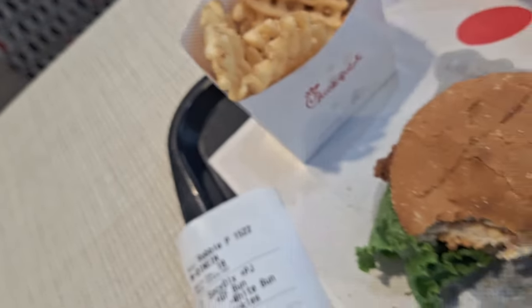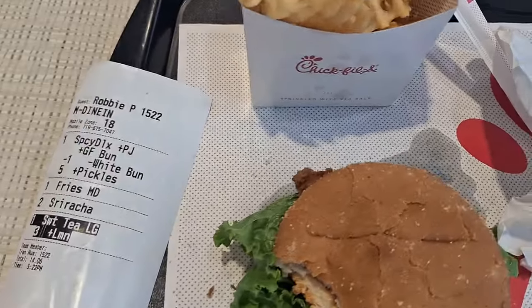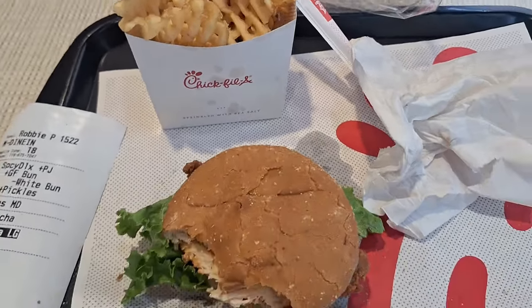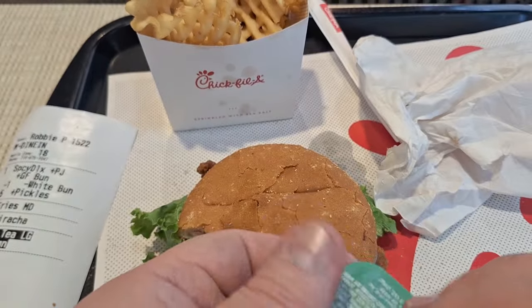I also ordered a couple of sauce packets on the side. See if we can kick it up with some spicy sriracha sauce. Let me see if there's a way to put the sauce on the side. Let's add that spicy sriracha.